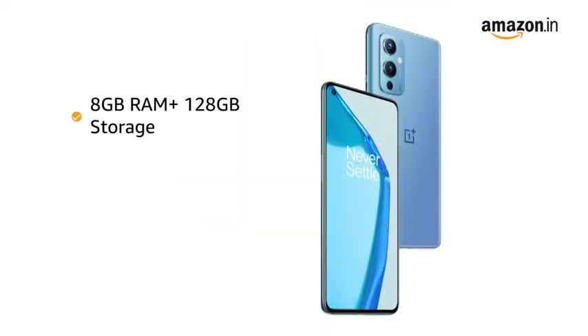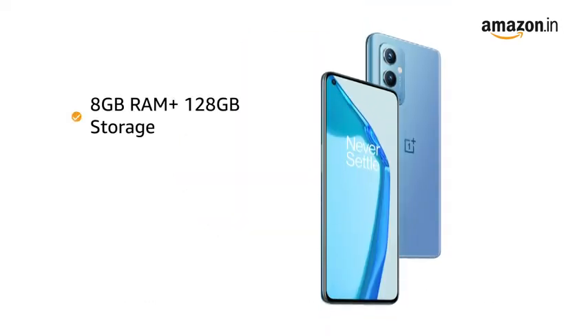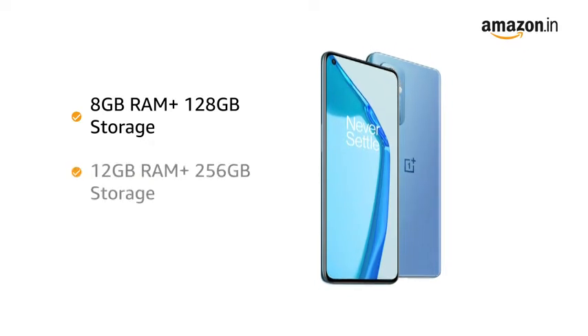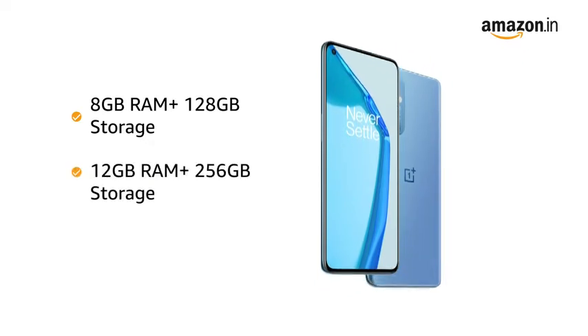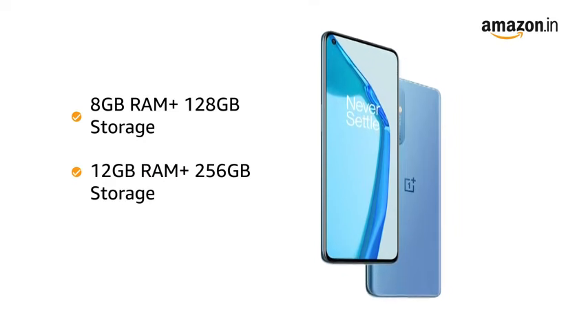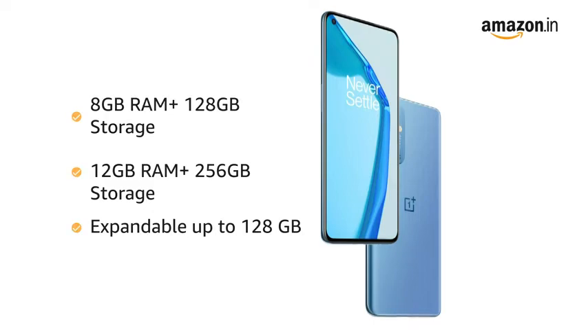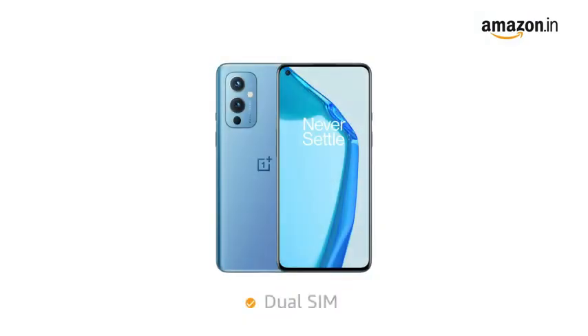The phone is available in two variants: 8GB RAM plus 128GB storage and 12GB RAM plus 256GB storage, allowing for easy multitasking. The memory is expandable up to 128GB. It also has a dual SIM option so you can carry a single phone instead of two.